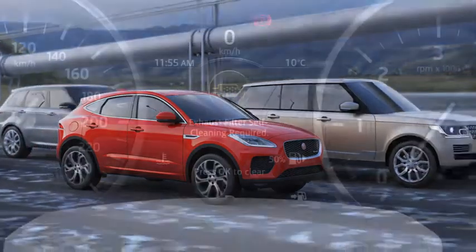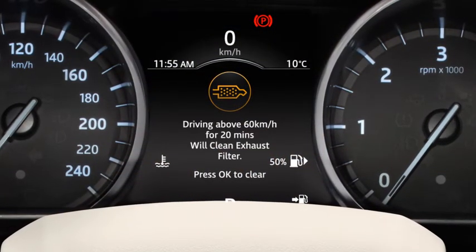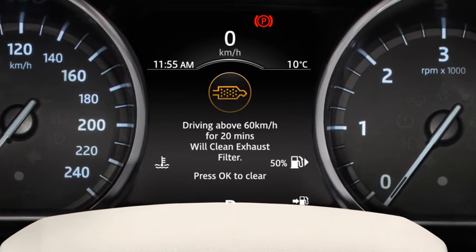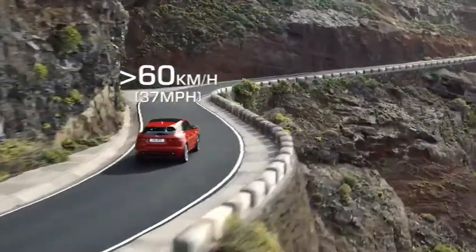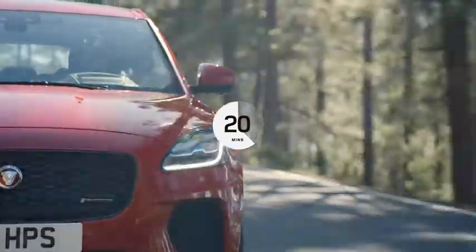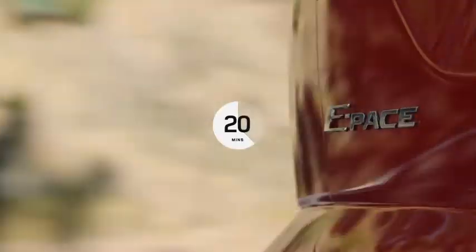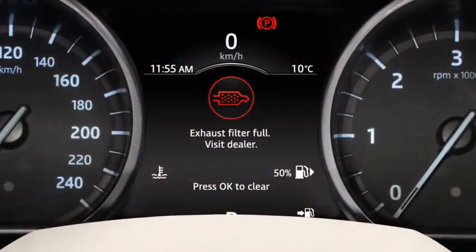When this occurs, a warning lamp displays in the instrument panel. An amber warning lamp indicates exhaust filter cleaning is required. Driving steadily above 60 km per hour, or 37 miles per hour, for up to 20 minutes should perform this operation. Failure to follow this approach may result in reduced vehicle performance.